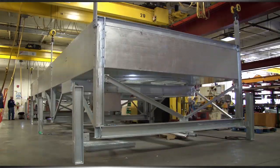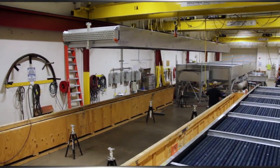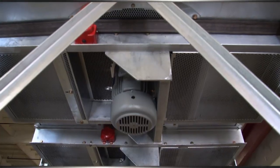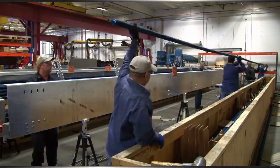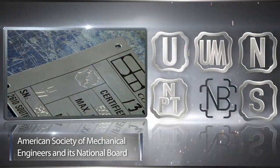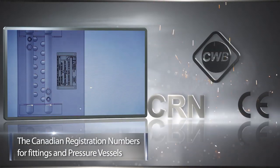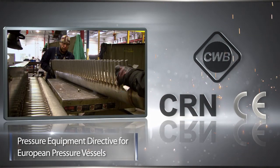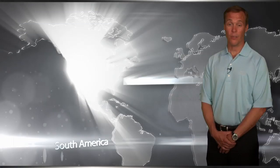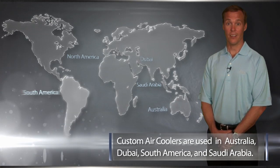Our plant has three bridges over the shipping bay and an overhead hoist that can lift air coolers measuring up to 70 feet long and weighing up to 60,000 pounds. Custom Air Coolers is an ISO 9001 certified company. We are also certified by the American Society of Mechanical Engineers and its National Board, the Canadian Welding Bureau, the Canadian Registration Numbers for Fittings and Pressure Vessels, and Pressure Equipment Directive for European Pressure Vessels through Category 4. Besides the North American market, our custom air coolers are used in Australia, Dubai, South America, and Saudi Arabia.